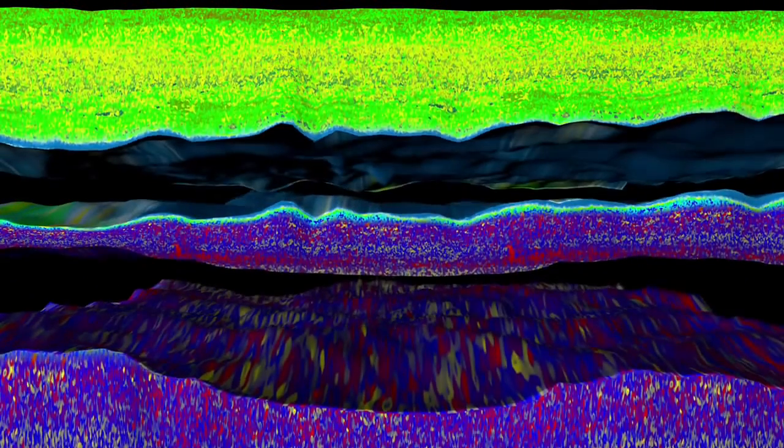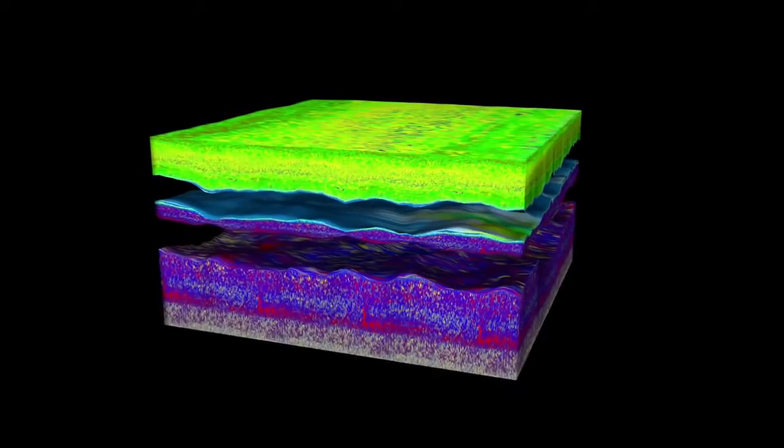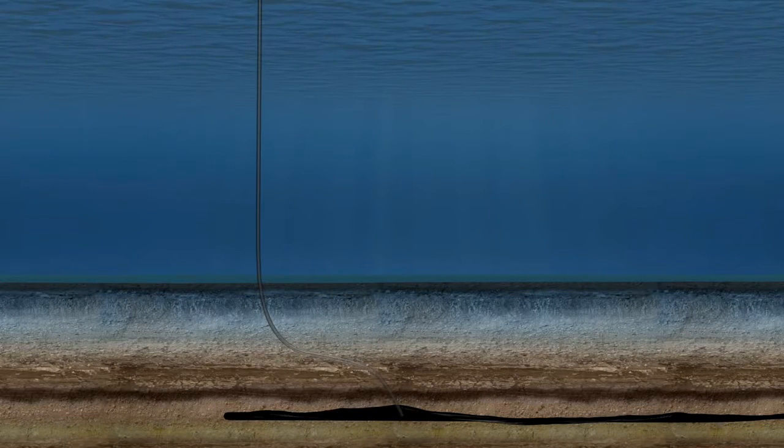From the recorded data, detailed three-dimensional maps are produced. These provide engineers the information they need to develop a production plan in order to tap the highest yield reserves. The maps also pinpoint the safest and most efficient drilling locations, eliminating unnecessary drilling and reducing the number of dry wells.